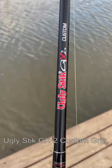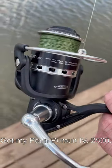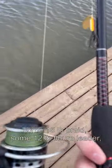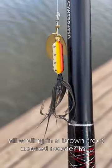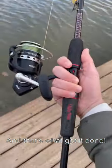I caught that fish on my Ugly Stick GX2 Custom Grip, exclusive to Dick's. Got my Penn Pursuit 2500, some 15-pound braid, some 12-pound fluorocarbon leader, all on a brown trout colored rooster tail, and that's what got it done.